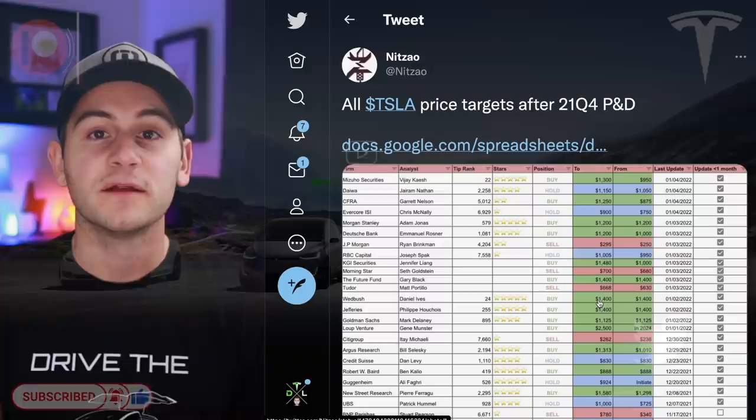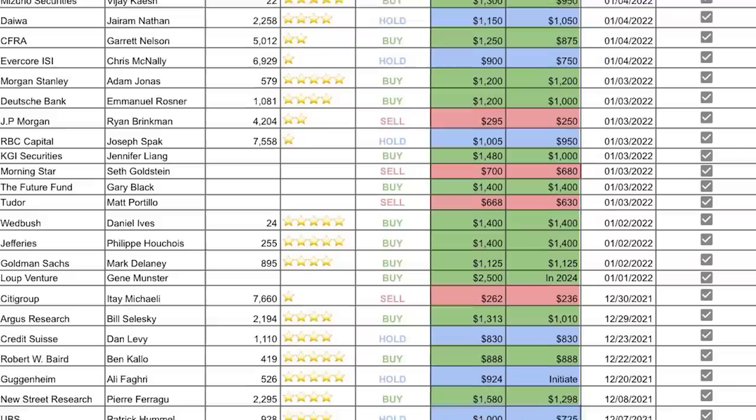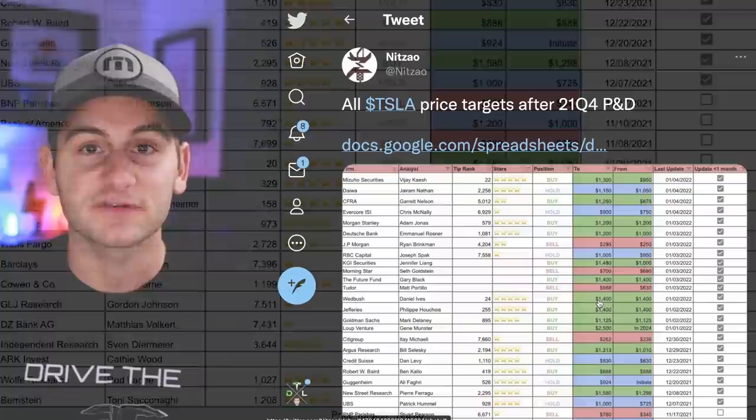Neatsau on Twitter puts together a spreadsheet of Tesla analyst price targets and all of the recent changes. Right now the highest on the street is Pierre Faragou from New Street Research with $1,580 for a one-year Tesla price target. Yes, there are some higher targets but they go out to 2024 and 2025. There's also a Google Doc link that I'll put in the description below.